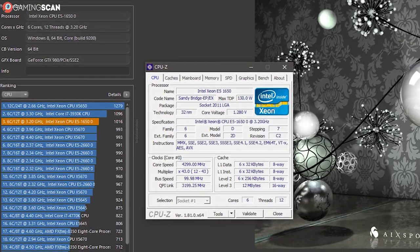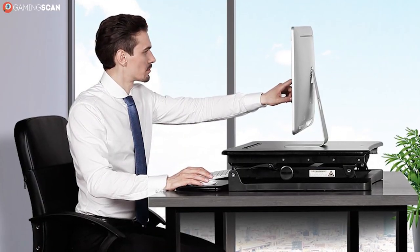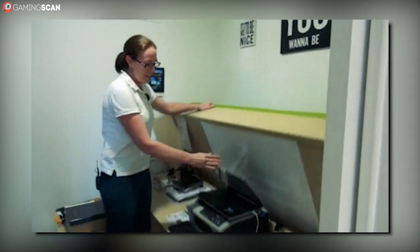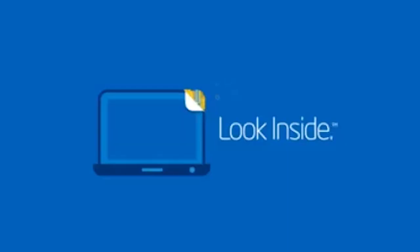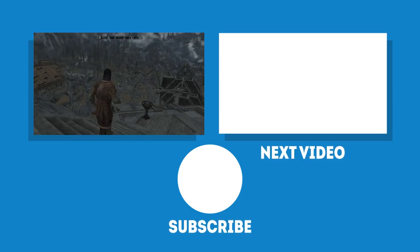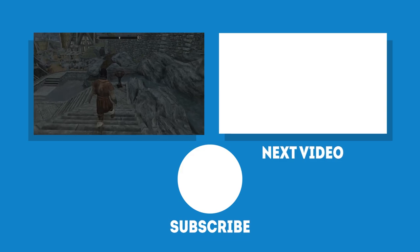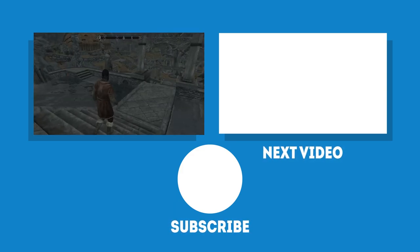The only viable way we see a Xeon being used for gaming is if you bought it for a workstation but also game on the same computer — but this is just a technicality. If you don't need these processors for a workstation, you're much better off buying a consumer CPU. If you're one of the few people who have tried gaming on a Xeon CPU, leave a comment and tell us what the experience was like. And as always, don't forget to like and subscribe if you've enjoyed this video — we'll see you next time!